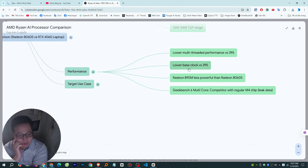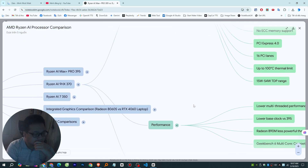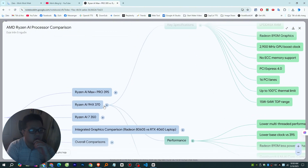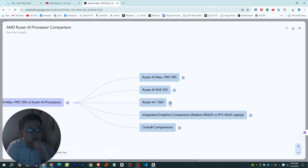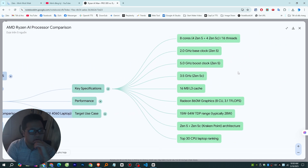On power draw, the 395 runs at 45 to 55 watts TDP compared to the 370's wider 15 to 54 watt range. The 395's higher minimum TDP allows it to draw more power consistently, letting those extra cores and higher base clocks really perform. The trade-off is potentially more heat and maybe shorter battery life in a laptop. The 370 offers more flexibility there — maybe better for laptops where you really need battery to last.